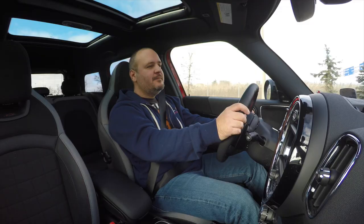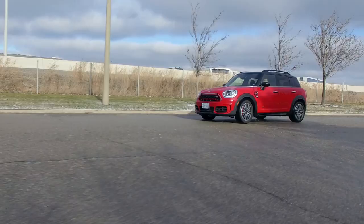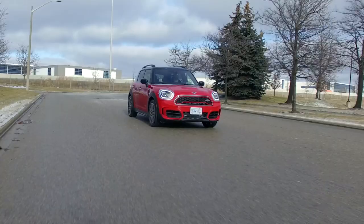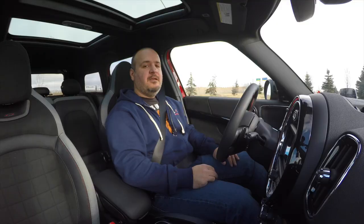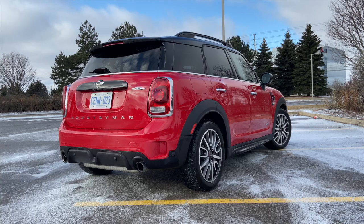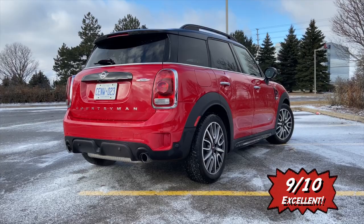It's also pretty good on gas — yes it requires premium, but it only uses about 10 liters per 100 kilometers combined, which for the performance is fantastic. The only real competition comes from its sibling, the X2 M35i — you can watch that review by clicking up there — but that one is more expensive and less practical. So overall, the score is 9 out of 10 for this excellent compact crossover.